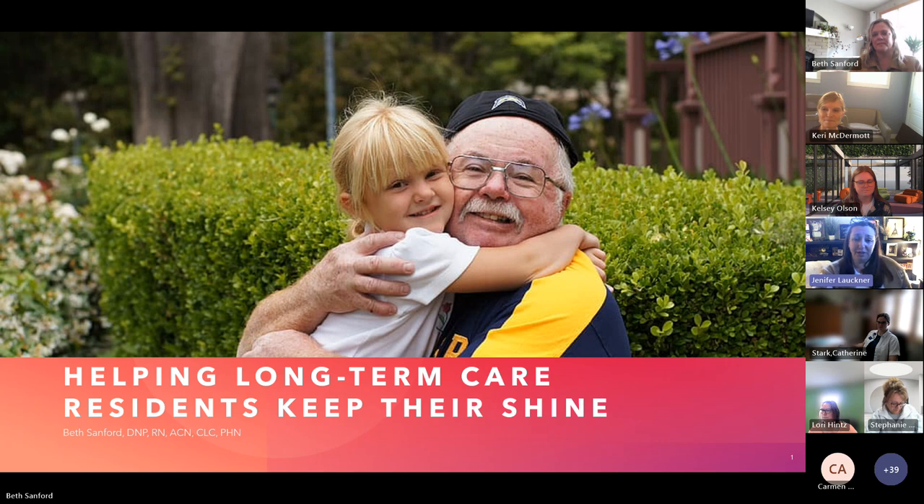Dr. Beth Samford will share how we can improve resident and patient outcomes through a better understanding of vitamin D testing, and how vitamin D education and new established guidelines within healthcare communities can establish solid professional preventative practices while addressing a safe, effective, low-cost intervention that can make a big health impact. I now have the privilege of introducing our subject matter expert on this topic, Dr. Beth Samford. Dr. Beth Samford is a DNP, RN, ACN, CLC, professor of nursing, ATI champion, NCLEX coach, doctor of nursing practice and public health and policy, specializing in vitamin D translational research.